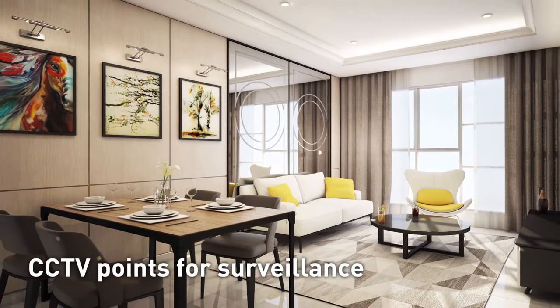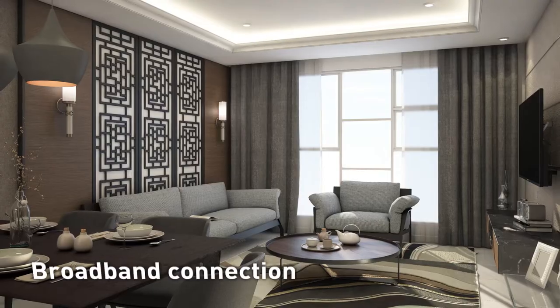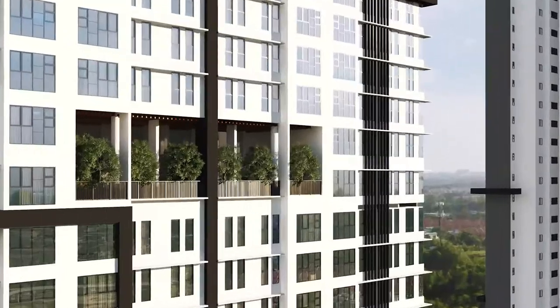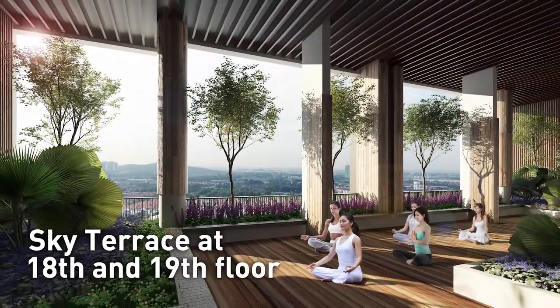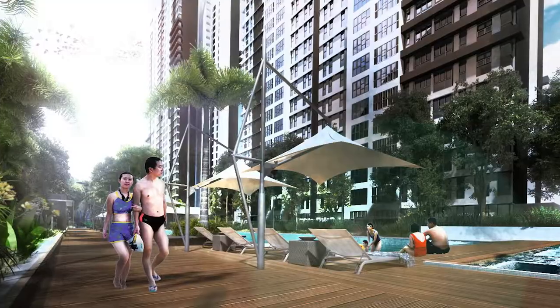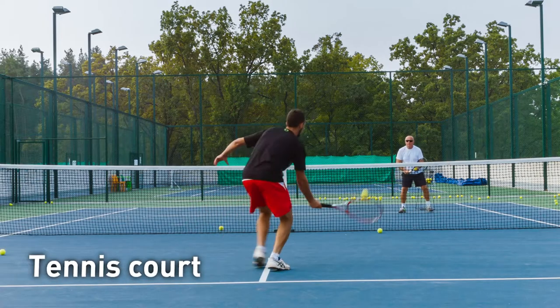Who wouldn't enjoy living in a haven of comfort that is safeguarded with the latest technological facilities, putting your mind at peace as you go about your day? And when you are done at the end of the day, soothe your soul by lounging at the sky terrace at the 18th and 19th floor.